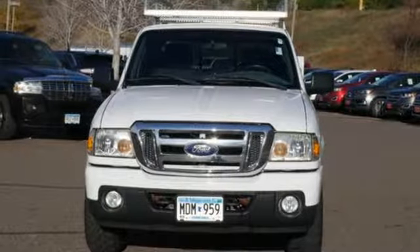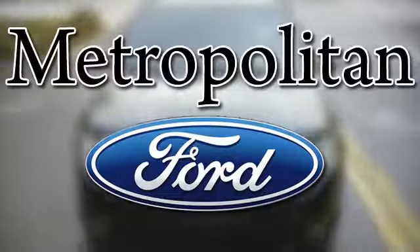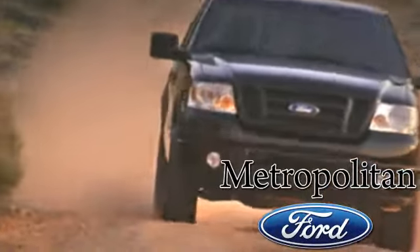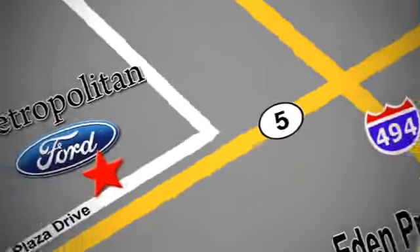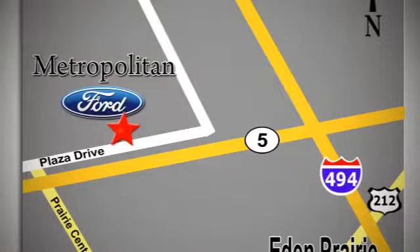Ford. Take it for a test drive today. Whether you're buying today or just shopping, at Metropolitan Ford you can expect to experience something truly unique. Call or stop in today. We're conveniently located near 494 and Highway 5 in Eaton Prairie.